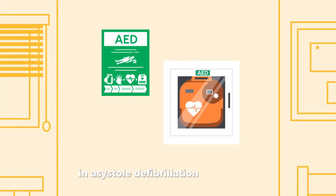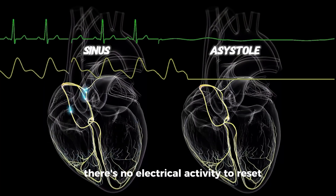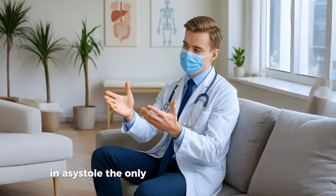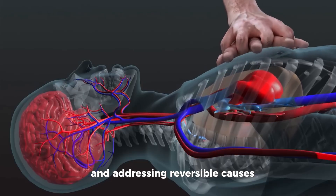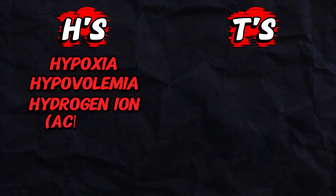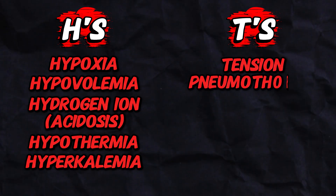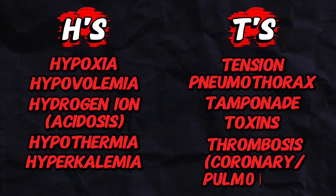In asystole, defibrillation has no target — there's no electrical activity to reset. That's why AEDs never advise a shock in asystole. The only treatment is high-quality CPR and addressing reversible causes: the famous H's and T's — hypoxia, hypovolemia, hydrogen ion (acidosis), hypothermia, hyperkalemia, and tension pneumothorax, tamponade, toxins, and thrombosis (coronary or pulmonary). Every second counts in finding what caused the arrest and reversing it.